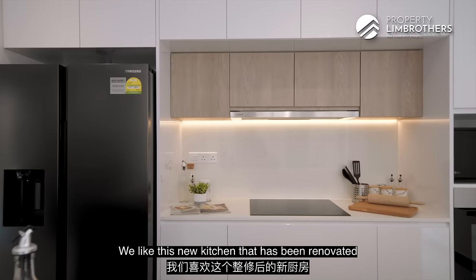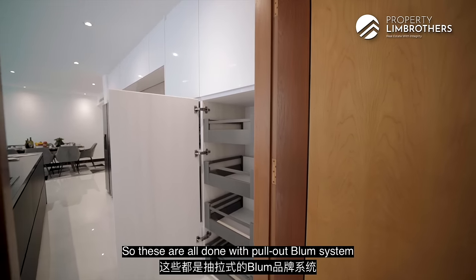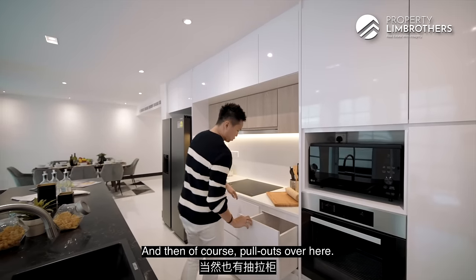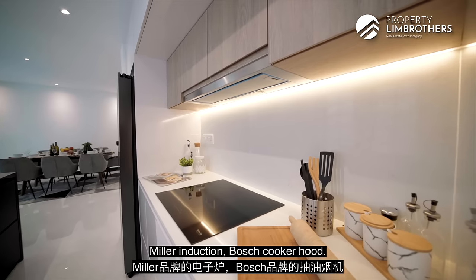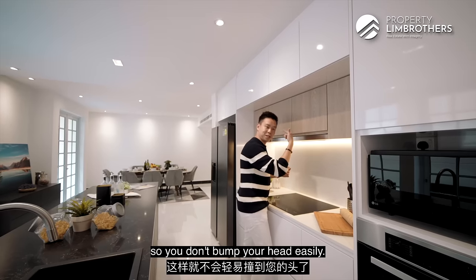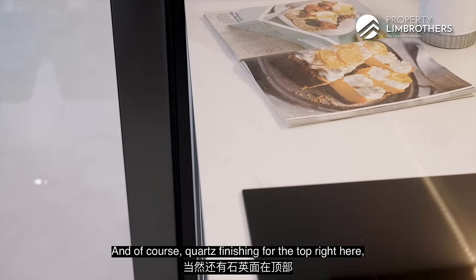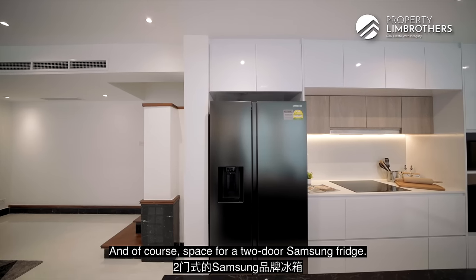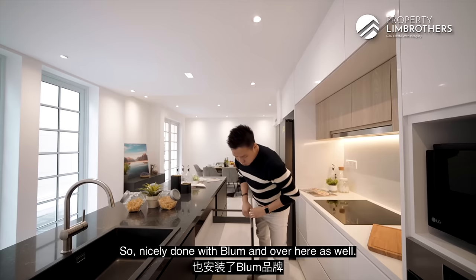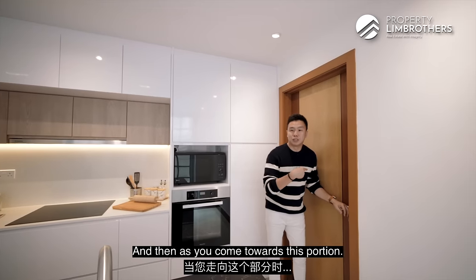The new kitchen has been renovated with beautiful carpentry — all done with pull-out Blum systems. There's a Miele oven, space for a microwave, Miele induction hob, Bosch cooker hood, and a nice set-back design so you don't bump your head. The countertop and backsplash are quartz finishing, and there's space for a two-door Samsung fridge. The island features six huge panels of pull-outs, a Grohe sink, and is nicely done throughout with Blum hardware.